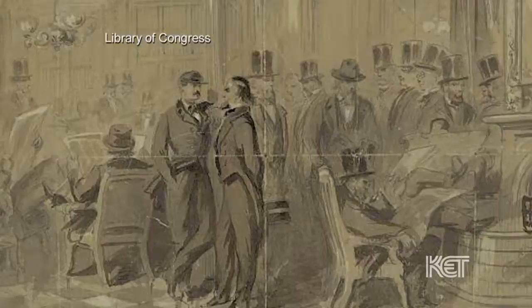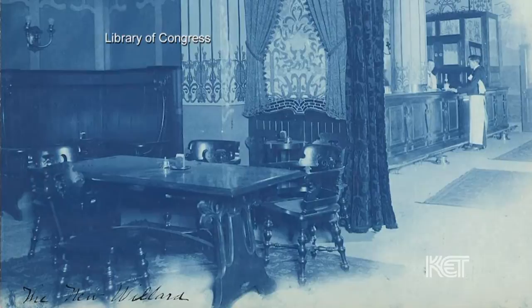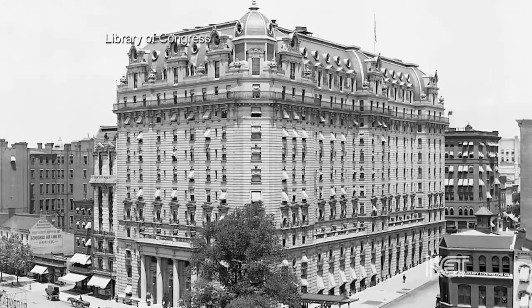This derby drink of choice appears in literature as early as 1784 as a sweet medicinal drink. Its strong connection to Kentucky is thanks in part to U.S. Senator Henry Clay. It's been said that in the 18th century, Clay introduced the drink at the Round Robin Bar in the historic Willard Hotel in Washington, D.C.